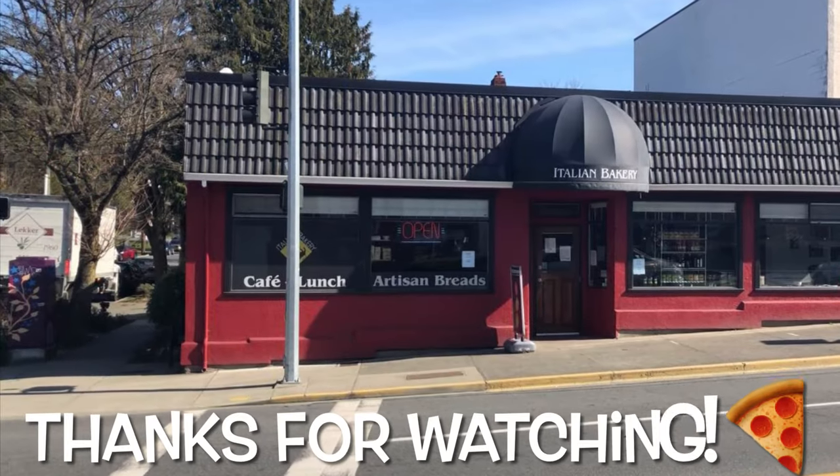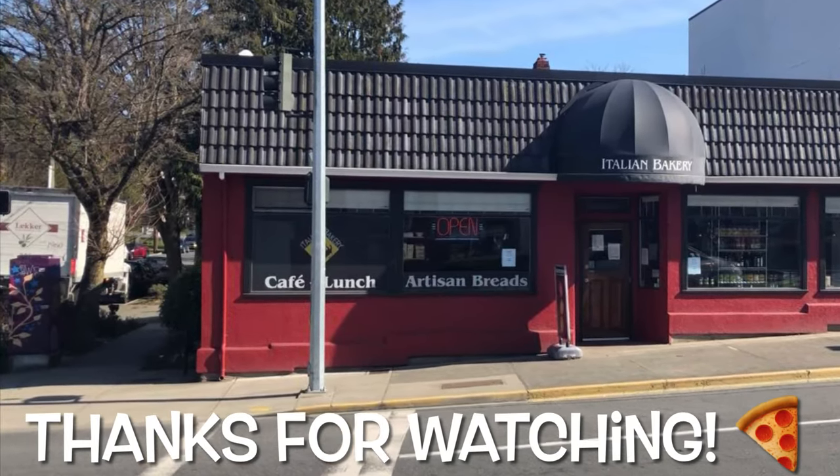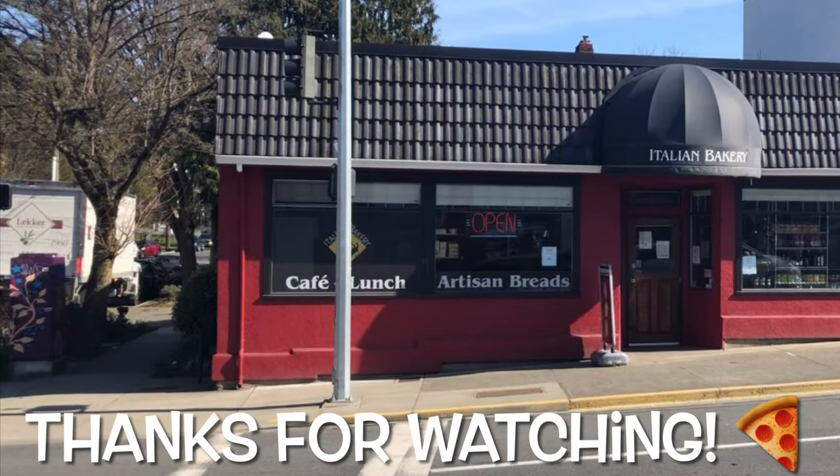Okay guys, I know I always stay short and sweet, but this was a long one. On to the next one. Thanks for watching my review of the Italian Bakery's cheese pizza and bonus reviews. Please subscribe and hit that like button if you can. Cheers.